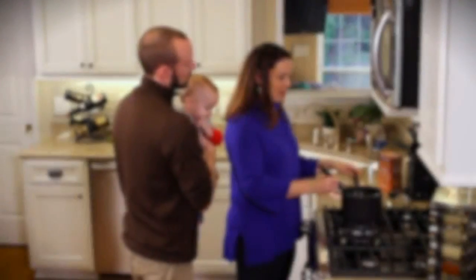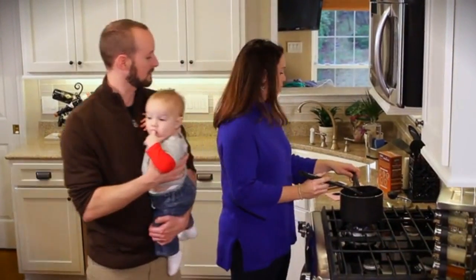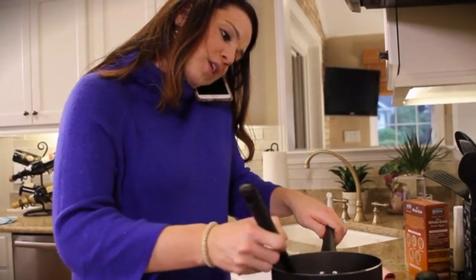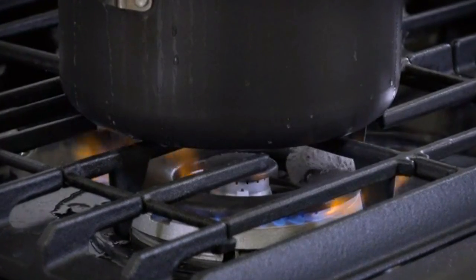If you've never left your stove on before, you may wonder whether this is even a problem that needs a solution. The kitchen is the center of our homes — it's where so much of life happens: spending time with loved ones, preparing food, and sharing meals. With so much happening, it's easy to forget something as simple as turning off your stove.